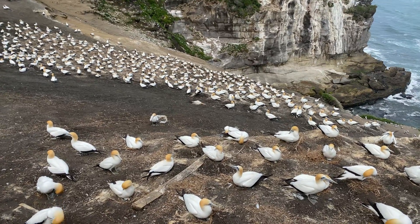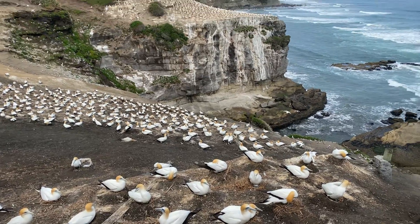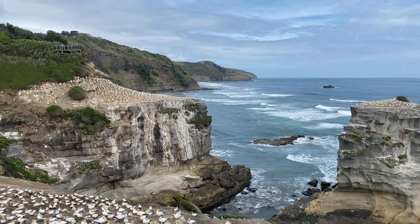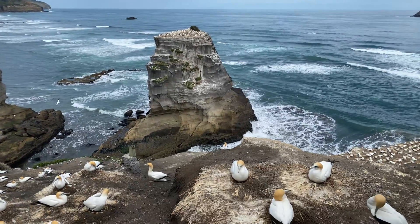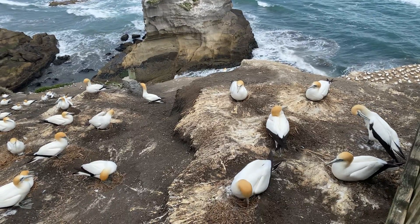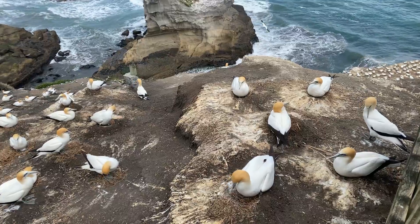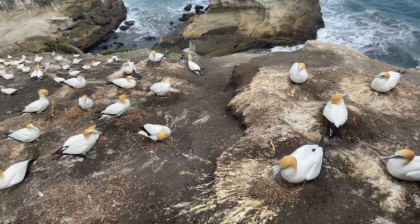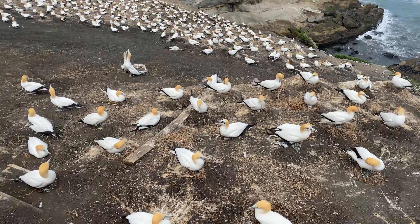By the time the babies arrive there will probably be 3,000 birds, because each pair will have one egg and one chick. They've migrated from Australia — they come back here at the end of July and August for nesting. There we are, we've got a couple here — one's just coming in to land, so they have a little ritual.